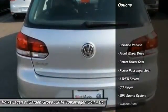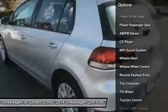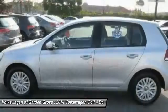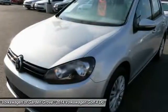Traction control, power passenger seat, anti-lock braking system, air conditioning, power steering, cruise control, AM/FM stereo radio, front-wheel drive, rear defrost, bucket seats.